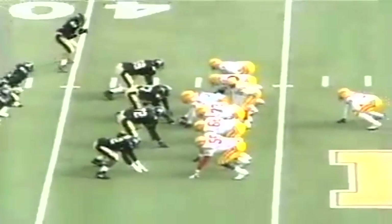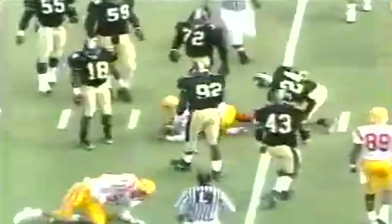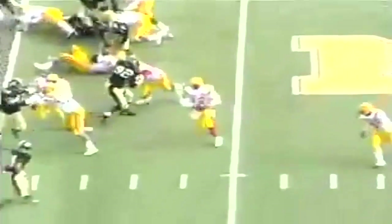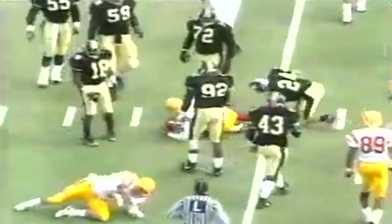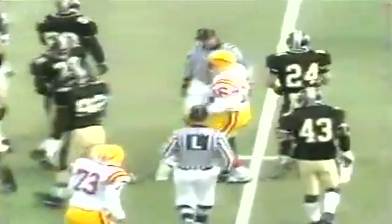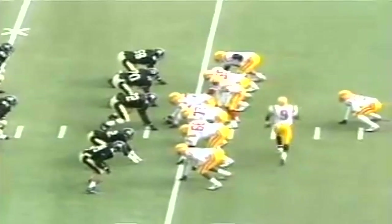Iowa State with the ball first time at the Missouri 43. Two receivers wide left; Caldwell running the option to the near side, keeps it, threads his way down to about the 39 for a gain of close to three. Second down and seven for Iowa State. Caldwell could be a good option quarterback, though Iowa State hasn't had one really comfortable running the option in past years. Motion to the right on second down — pitch out goes to Sherman Williams, finds a seam, at the 30, 25, hauled out of bounds at about the 24. First down Iowa State — a gain of 16 yards.